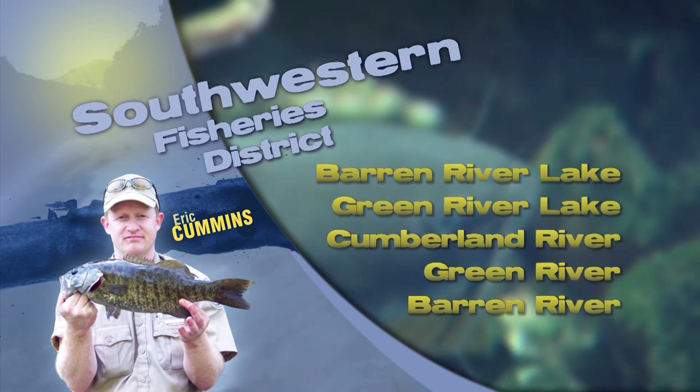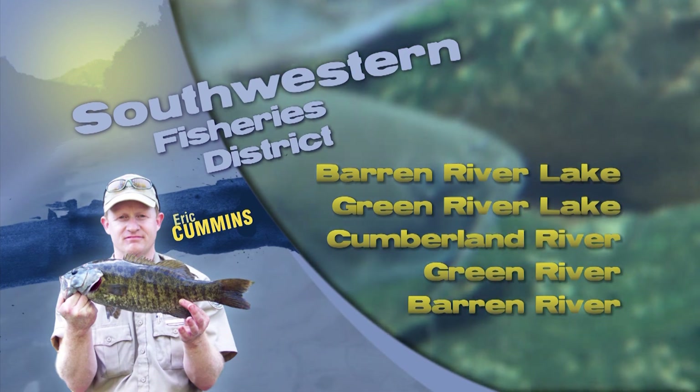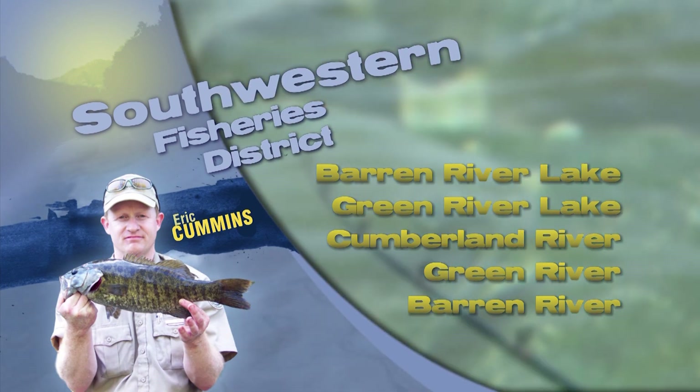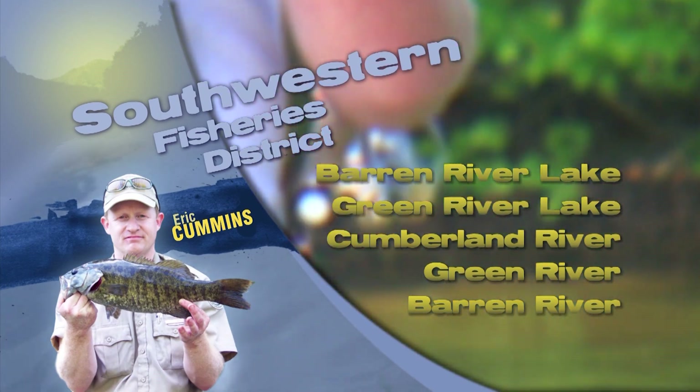Check out our website for fish attractor sites on these smaller state-owned or managed lakes near you. As always, good luck and good fishing. Be sure your life jacket has got your back.